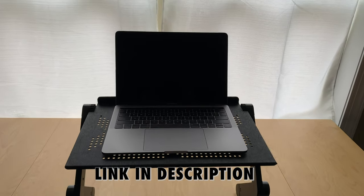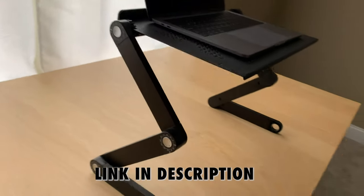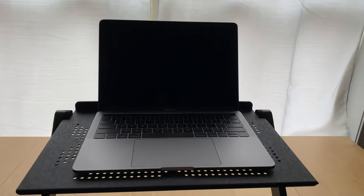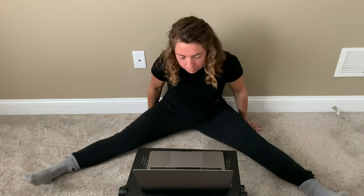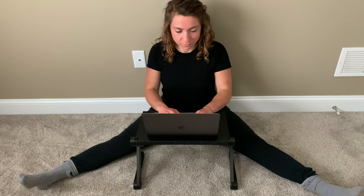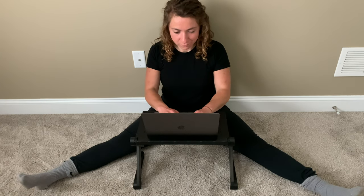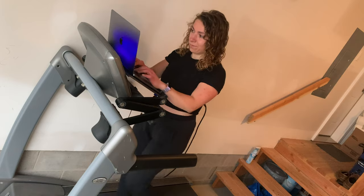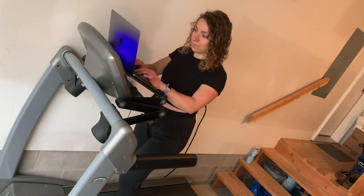The most versatile piece of equipment by far is this adjustable stand that you can get for under $50 on Amazon right now. This stand instantly opened up a whole new portfolio of working positions for me. Obviously, the main way to use it is to convert your regular sitting desk into a standing desk. But you can also use this if you want to sit on the floor and stretch while working. The coolest way I've used it is to convert my treadmill into a walking desk — if you have a treadmill, I highly suggest trying it out.